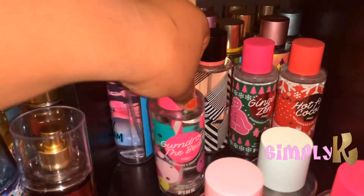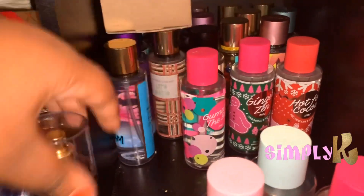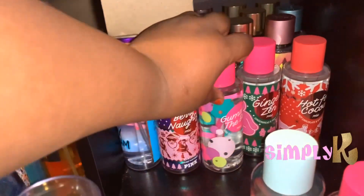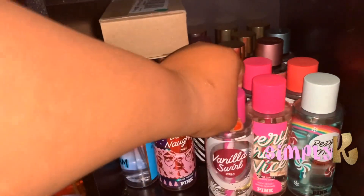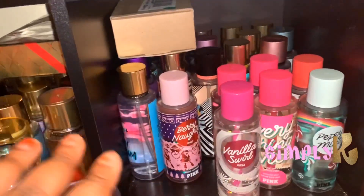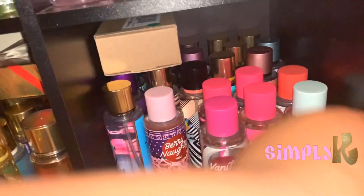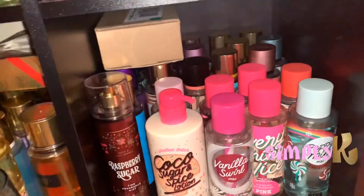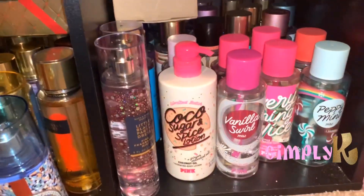After this video I'm going to be uploading a small declutter video. I kind of went through my fragrances and decluttered some that I feel like I will not use, and I have actually been listing them on Mercari for sale. I have sold quite a few, so I will link my Mercari shop in the description below of that video when I upload it.